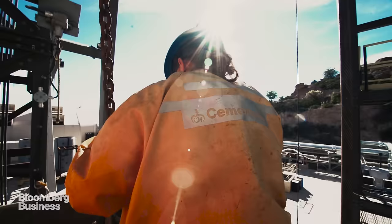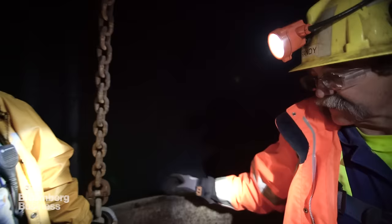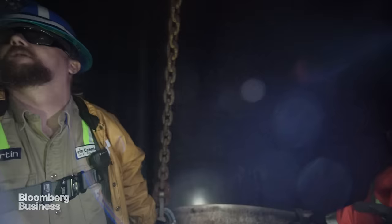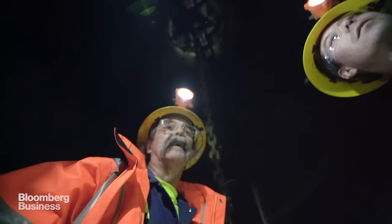It might sound crazy to jump out of a plane 7,000 feet above the earth, but what might be crazier is going 7,000 feet below the surface of the earth. There are deeper mines in North America than the Resolution mine, but none with a single vertical tunnel this long.